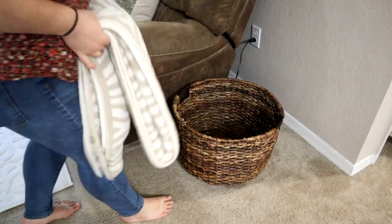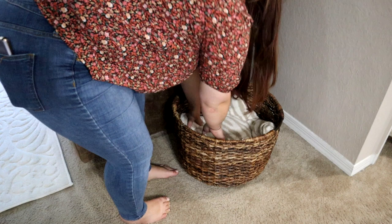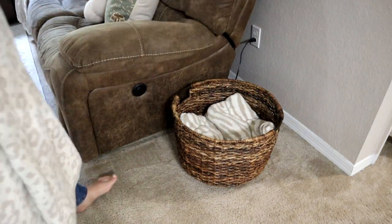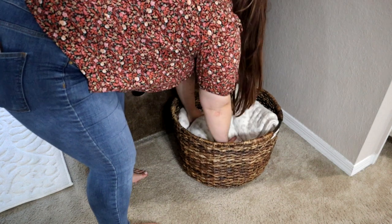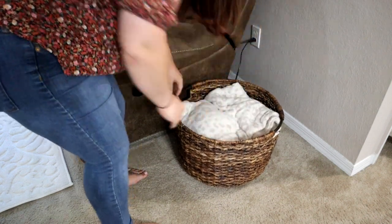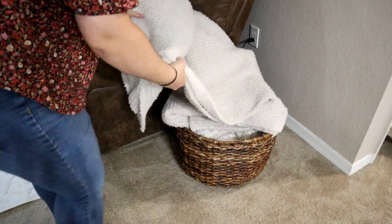I just kept this blanket basket really simple. I didn't want to put pillows on here this time because it makes it hard to use the blankets that are in here. And actually, spoiler alert — this won't even be here in my fall home tour because I may or may not have gotten the matching side table for the coffee table.